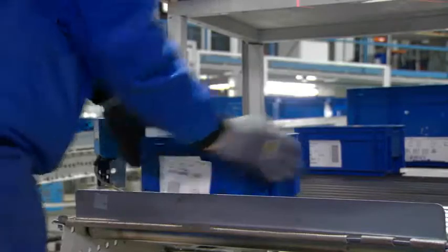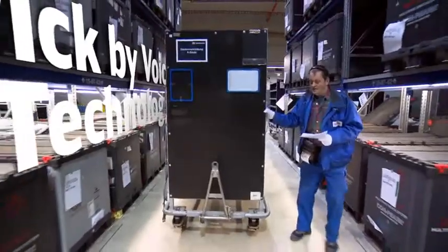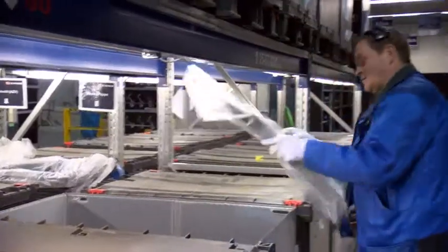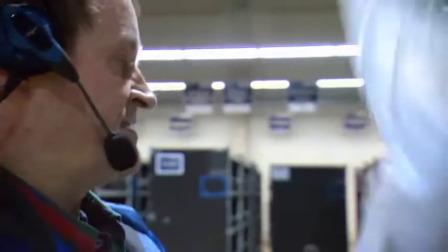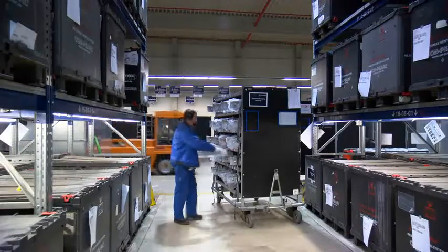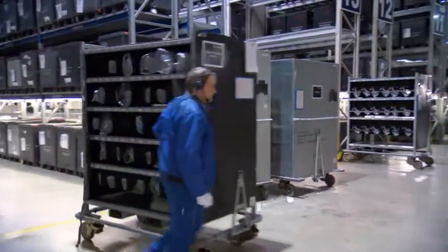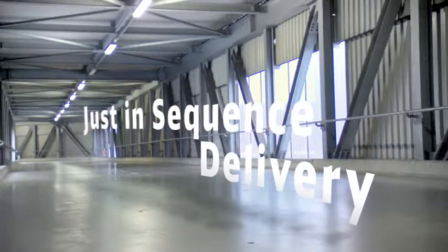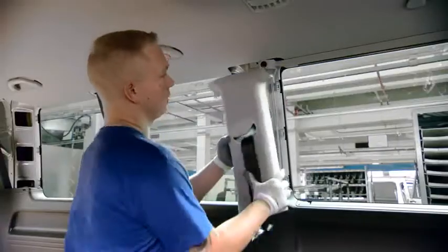The parts required to be delivered at a predefined production sequence are picked using pick-by-voice technology. This technology enables our employees to use both hands to pick and pre-inspect every single part, filtering out any quality problems that may occur at the OEM's production line — ensuring error-free sequencing and time and cost savings.